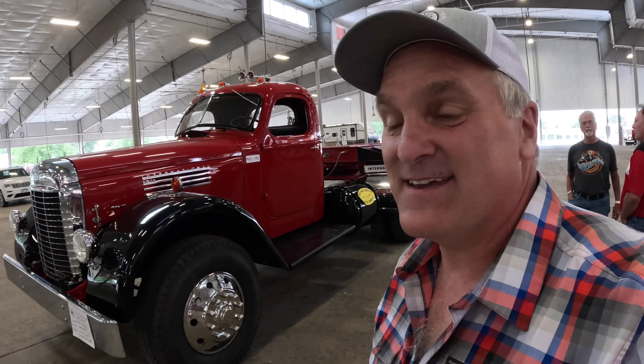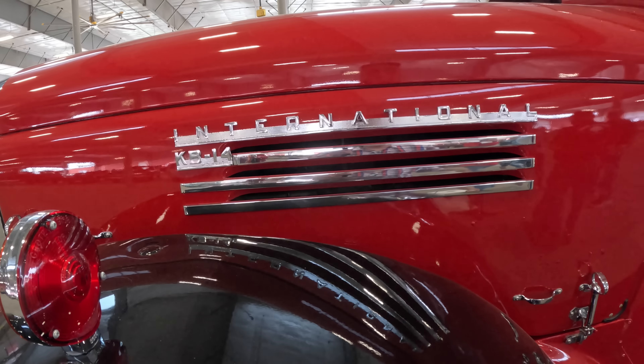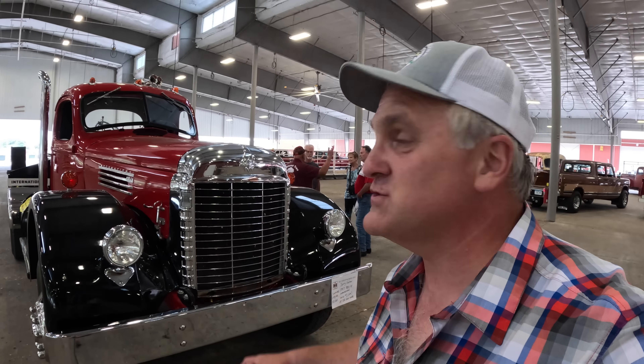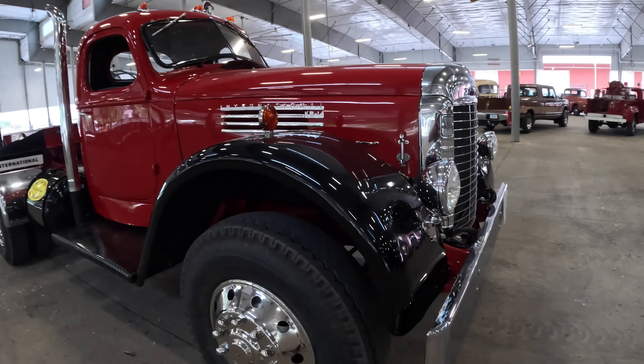Here's something really unique — at least something I haven't seen before. International KB-14, 1947 vintage. Unlike most international trucks, this has got a Cummins engine in it, and they only made a little over 200 of these. This is the first one — serial number one — made. And it is just pristine.